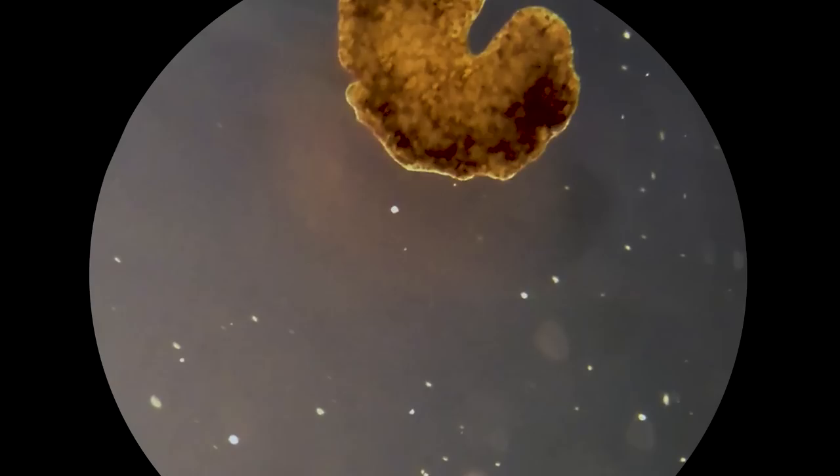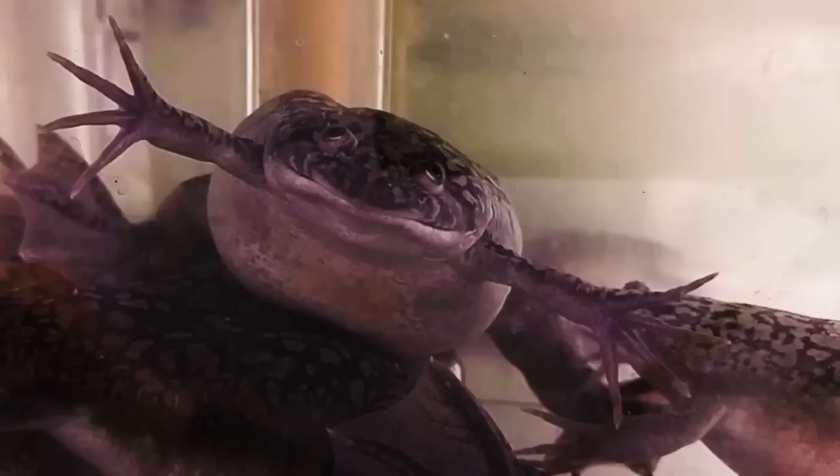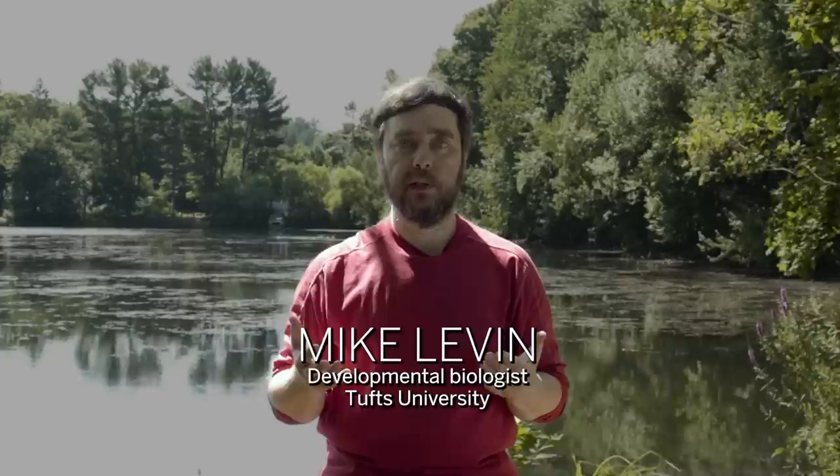The xenobots are designed by computers and we built them in the real world out of real living tissues. We call these xenobots for two reasons: the frog that these cells are made of is called Xenopus laevis — that's where the 'xeno' comes from. 'Bot' means robot because this is a profoundly interesting biorobotics platform.